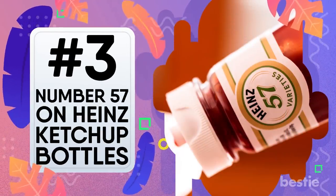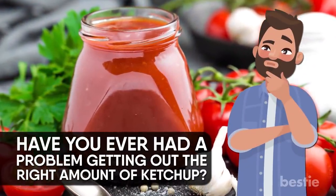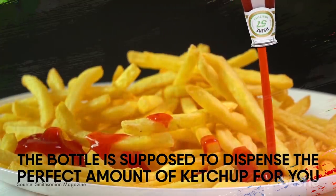57 on Heinz Ketchup Bottles. Have you ever had a problem getting the right amount of ketchup from those glass ketchup jars? I think we all have. You'll be surprised to know that if you tap on the 57, the bottle is supposed to dispense the perfect amount of ketchup for you.